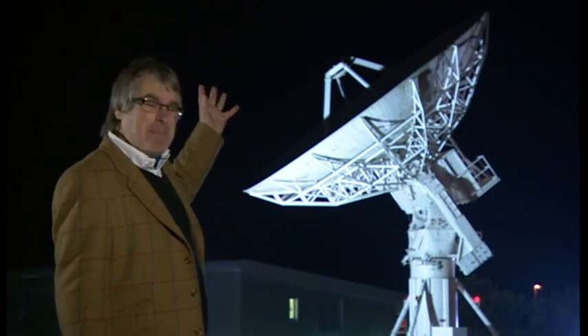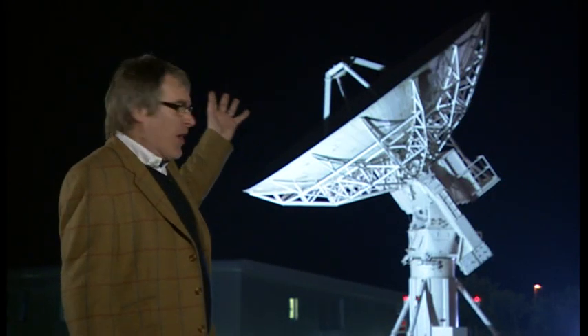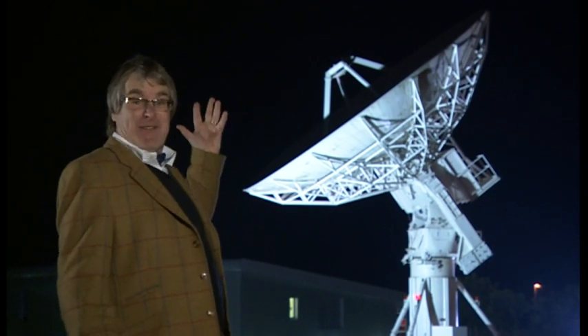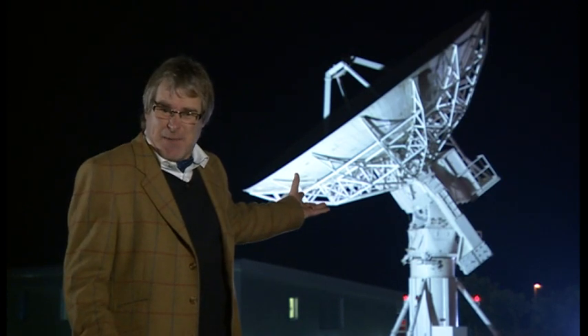Look at this. Fantastic, isn't it? This massive satellite dish has come all the way from Australia and was used in some of the Apollo missions. As impressive as it is, I still can't get Radio Luxembourg on it.